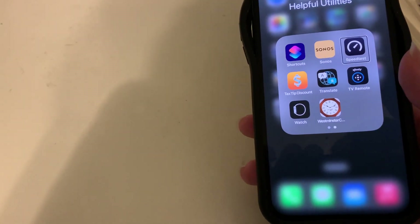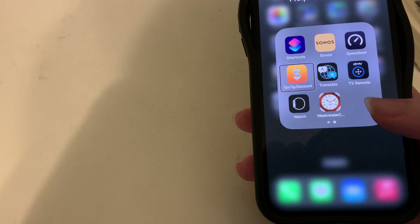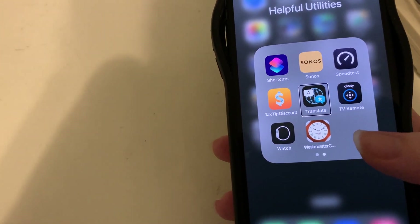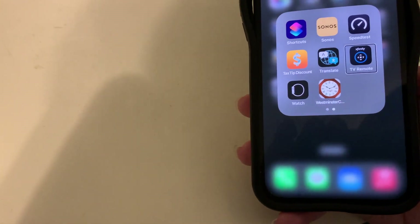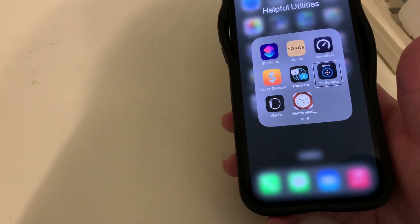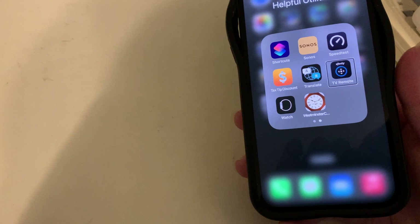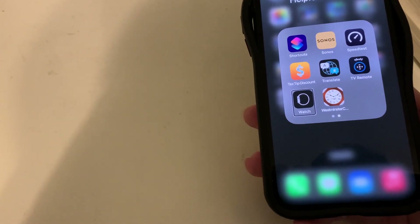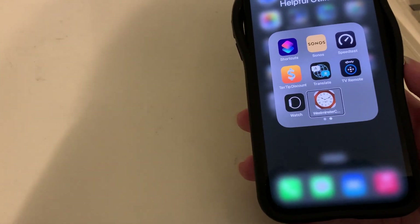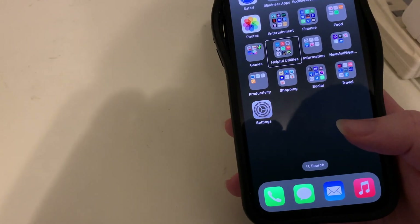Also in Helpful Utilities: Translate, the Xfinity TV Remote app for controlling X1 cable boxes when I can't find the physical remote — though you can't adjust volume with it — the Apple Watch app, and Westminster Chimes Full, which turns your phone into a chiming clock.